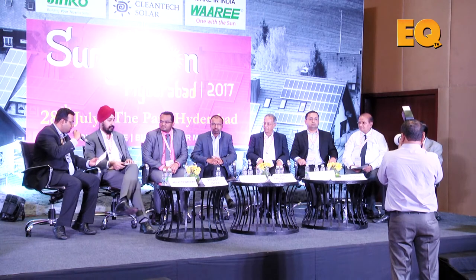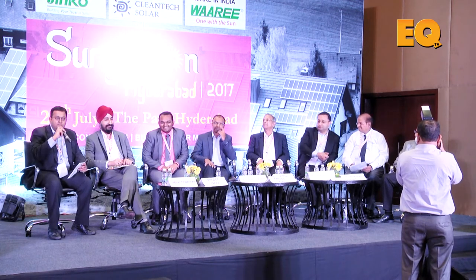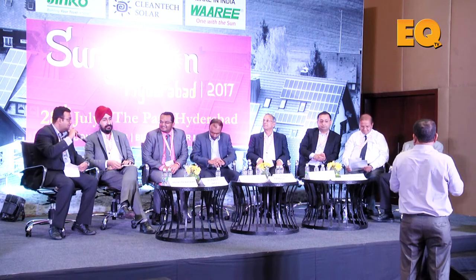So we'll start off with Mr. Poojan Doshi, who just made an interesting presentation on modules and the various technologies that have happened. He's already given us a perspective of what's going to happen, but Poojan, can you tell us what is the next thing on the curve for inverters and inverter technology?